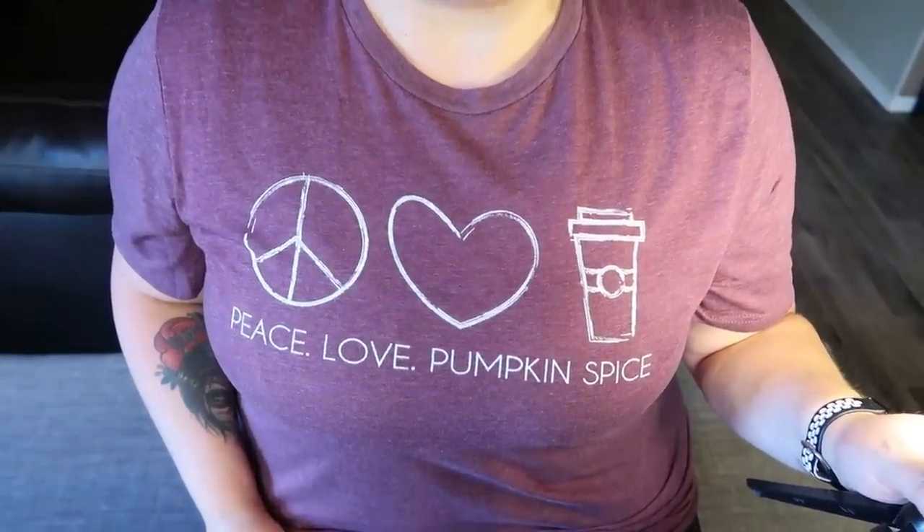Today I have the first haul of pumpkin everything from Trader Joe's for 2020. I got so excited when I walked into Trader Joe's today just to pick up my usual grocery items and I saw that they have a ton of pumpkin things. Some new things from last year, some repeat items that I've tried in the past. It made me so incredibly excited — it made my heart so happy. I'm wearing my fall shirt, my first fall shirt of the season: peace, love and pumpkin spice. So I am ready for fall, I'm ready for pumpkin everything.